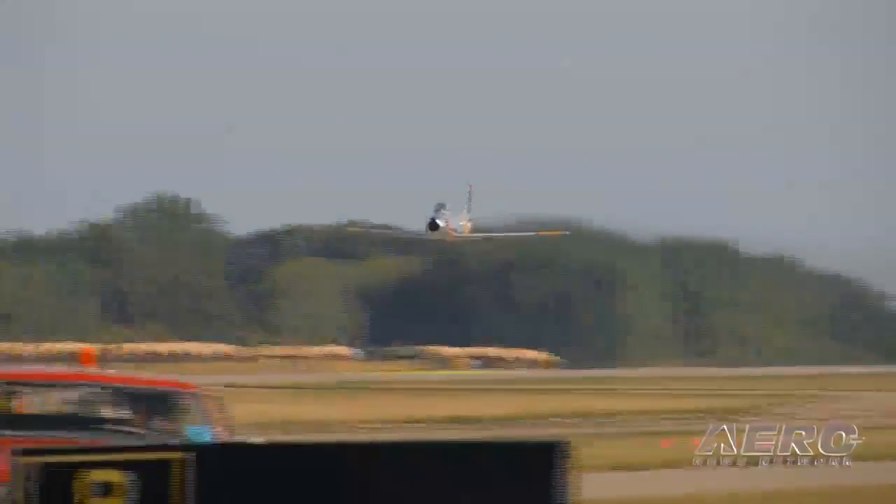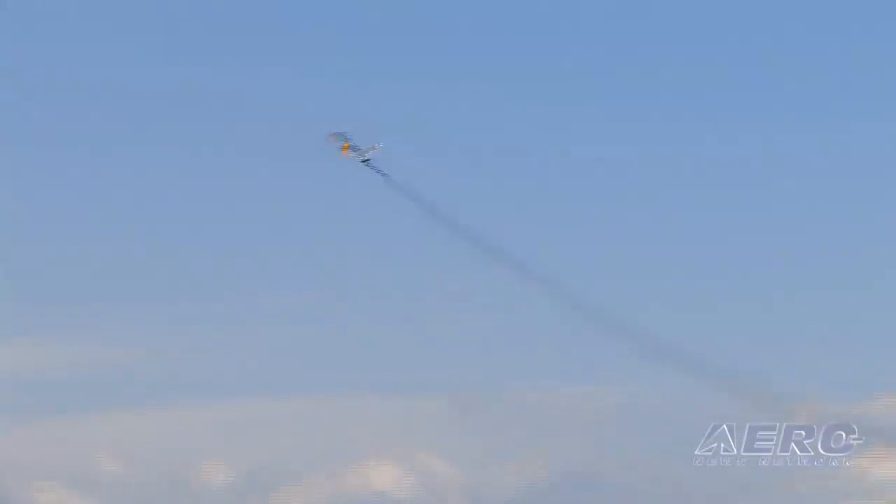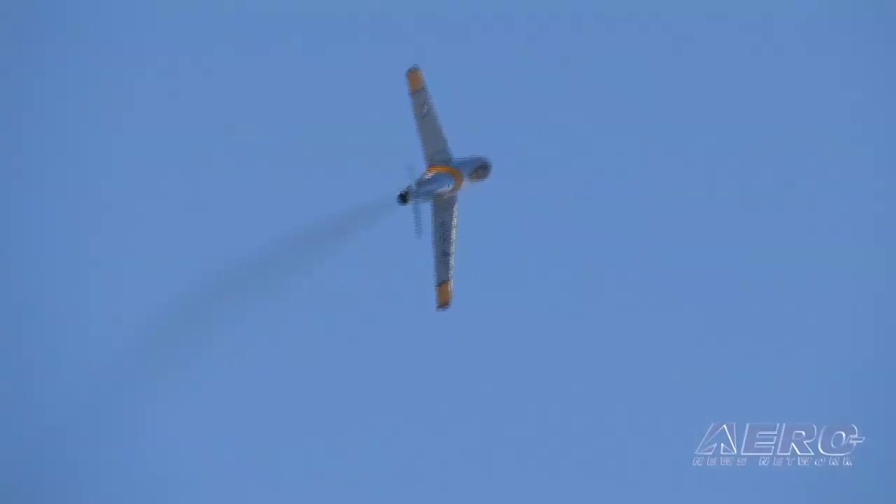What was it about swept wings that made the plane more desirable for the Air Force? You can fly faster with swept wings, so it would actually go supersonic. The original version had an elevator and it wouldn't go supersonic, but the F-86H had a stabilator, just like the supersonic airplanes, so it was truly a supersonic airplane.